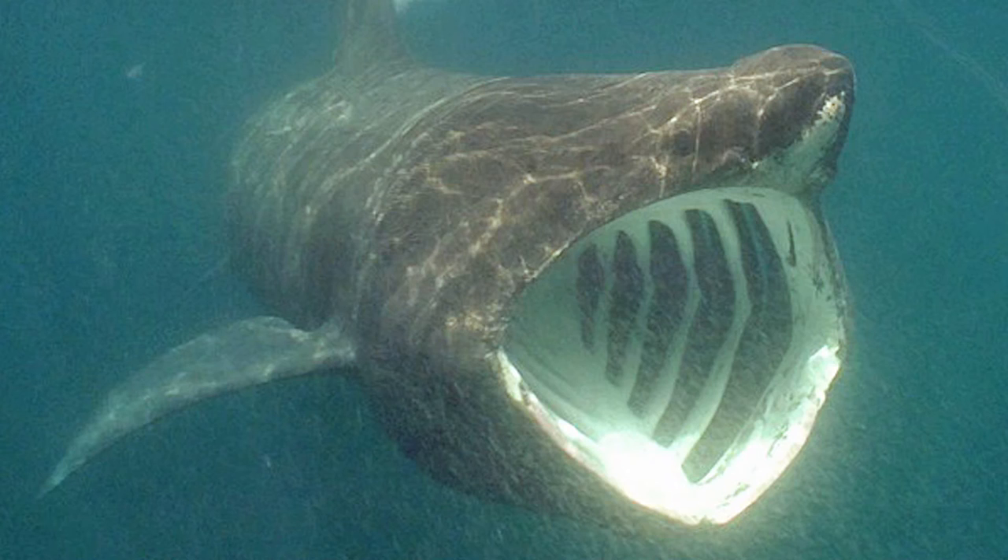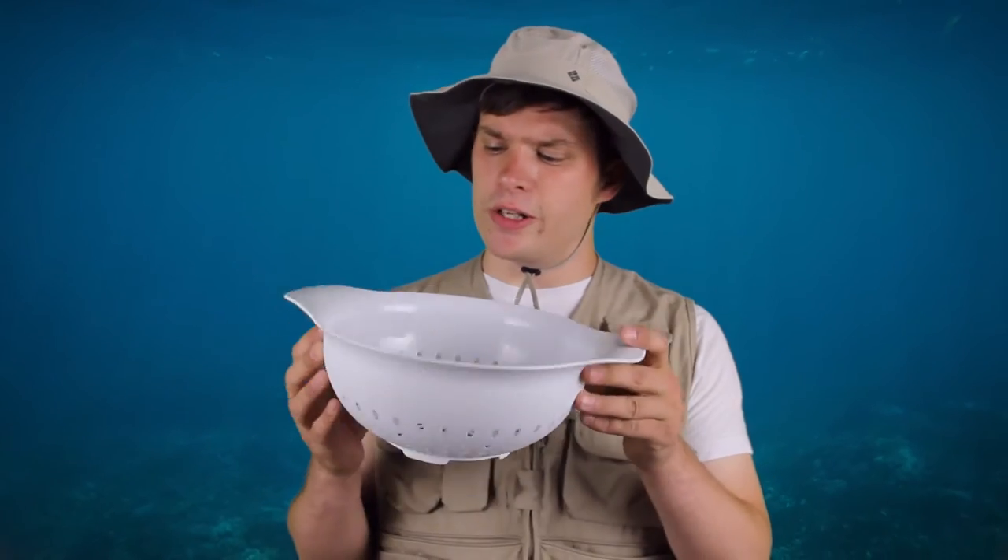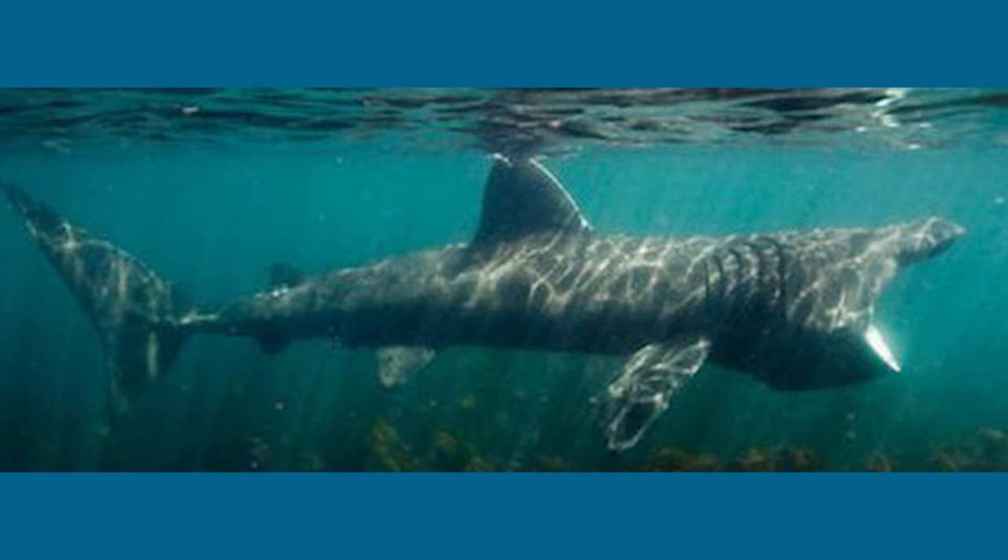Second, they have gill rakers. Gill rakers are essentially nature's colander — all the water goes away and the good stuff stays. However, gill rakers are really long and are able to filter out a lot more. Gill rakers definitely get their wear and tear and have to be replaced annually!